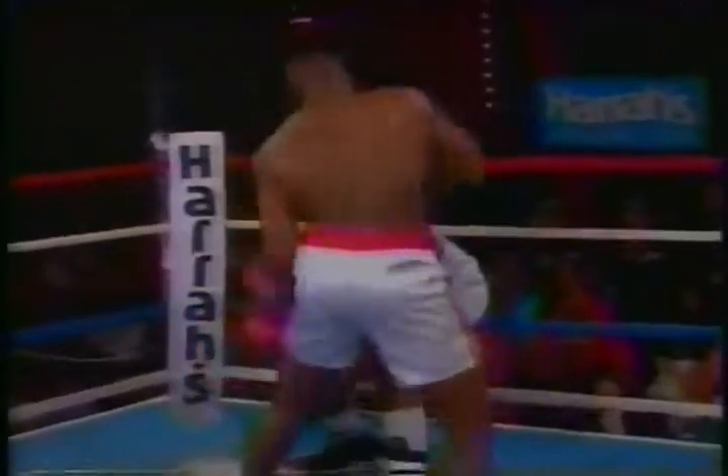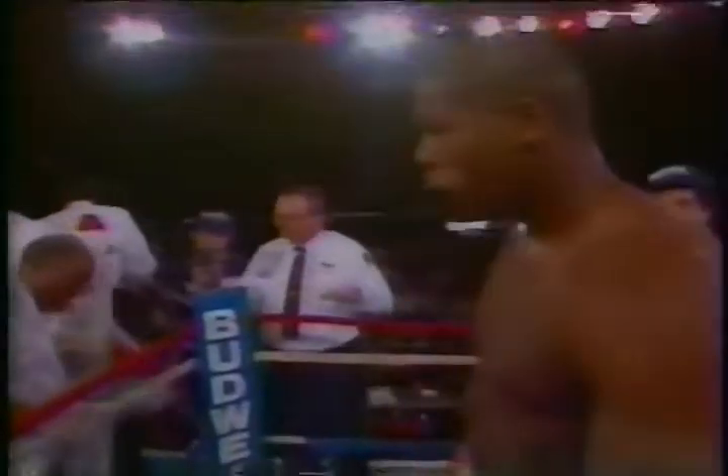But Bowe's haymaker — the overhand right, the one he calls the African soup bone — is the punch that the shorter Holyfield must avoid, or all this pre-fight strategy becomes null and void. And so too will Holyfield.